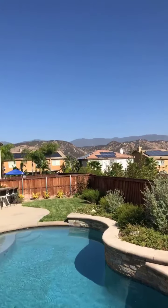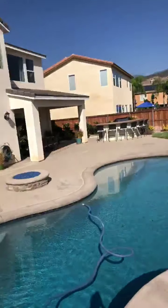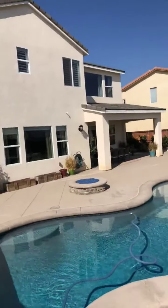Beautiful mountains out here, and from the master bedroom up there you can see the city lights at night.